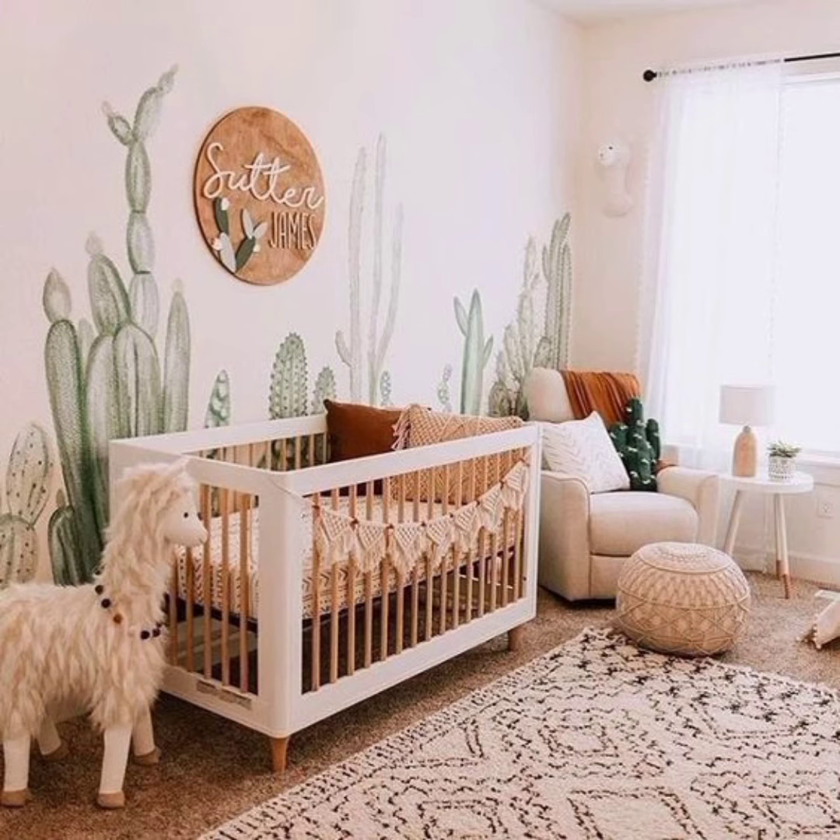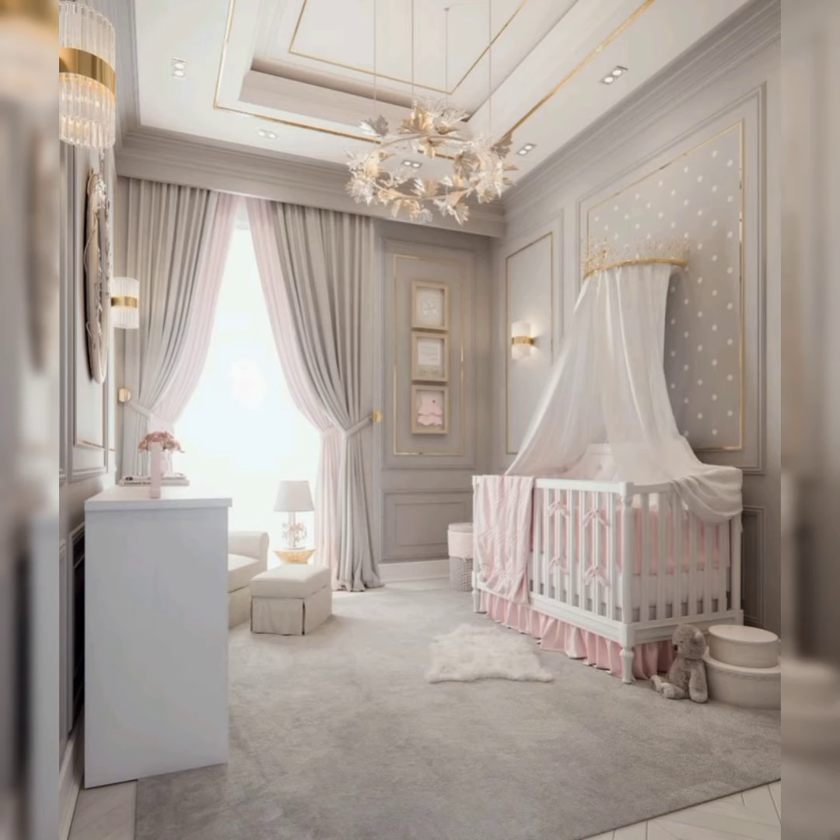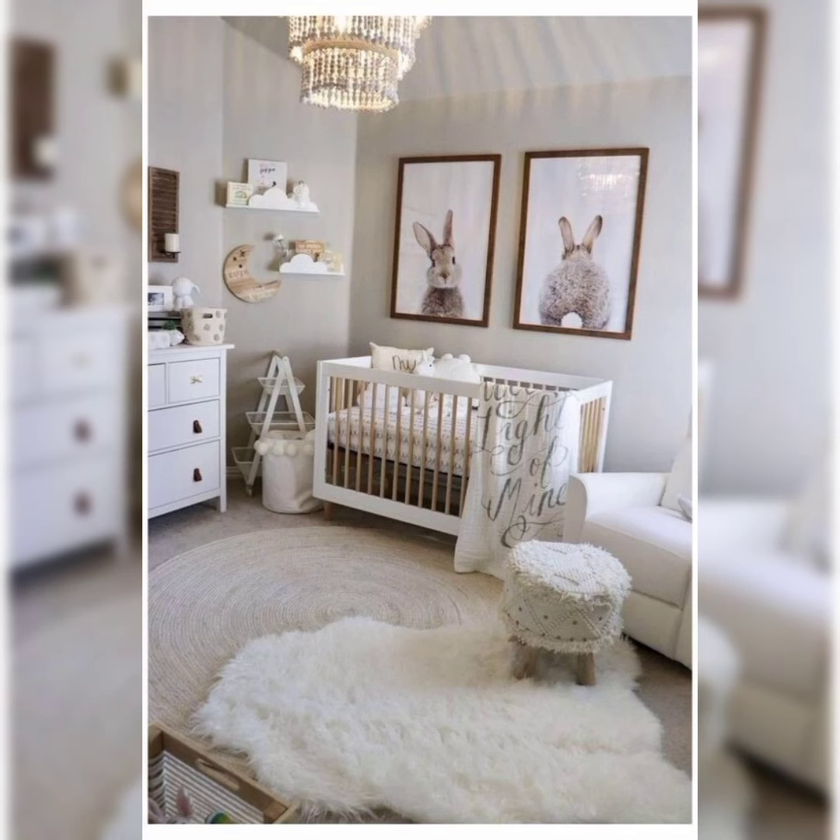Embrace the wonders of the natural world by incorporating earthy tones, woodland creatures and botanical accents. Learn how to create a nurturing space that fosters a deep connection with nature.